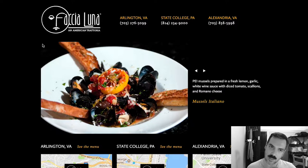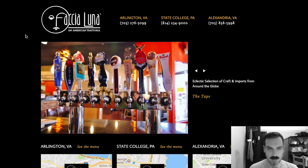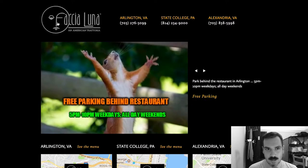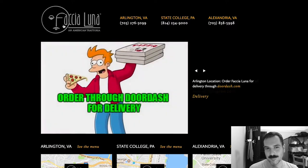Let's look at the logo. I love when logos have character, and this one definitely has character. Faccia Luna means moon face in Italian. There's a little circle, which is supposed to be the moon or a face, and then the F kind of forms the other side of the face. I like it. It's got character.